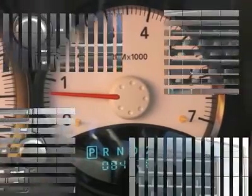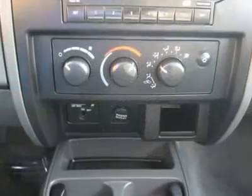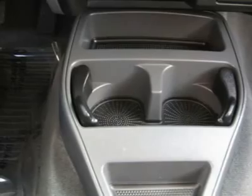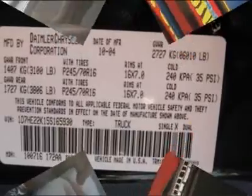Features include air conditioning, climate control, power steering, clock, tachometer, driver airbag, passenger airbag, AM/FM CD player, wheels, cloth interior surface, and cupholders.